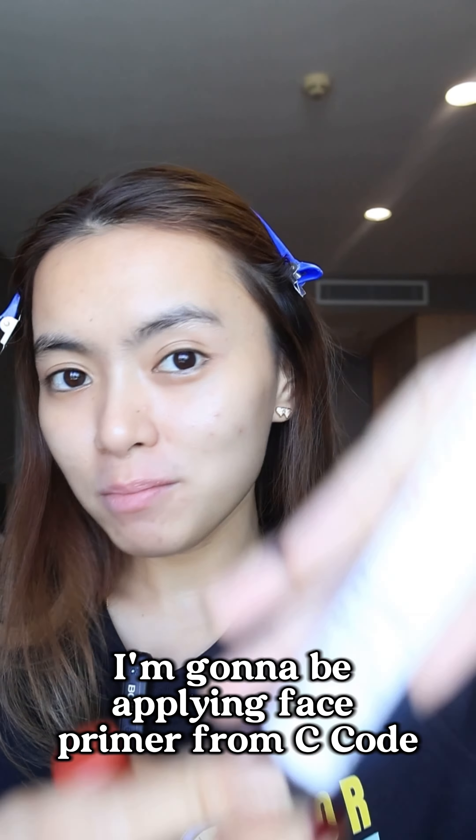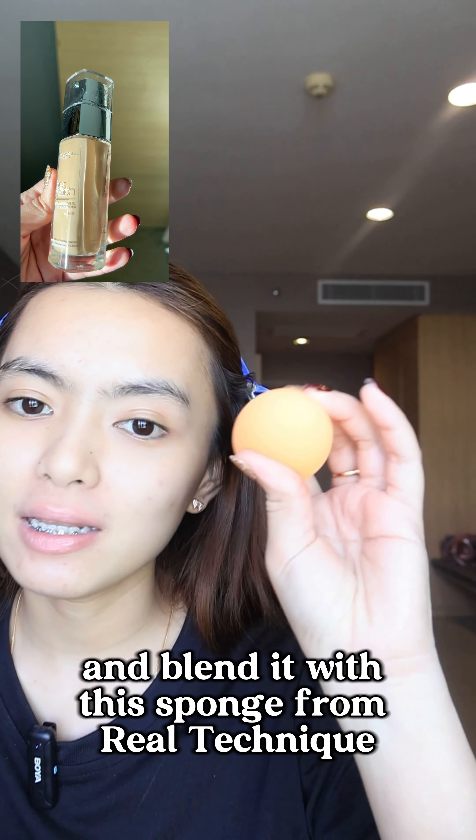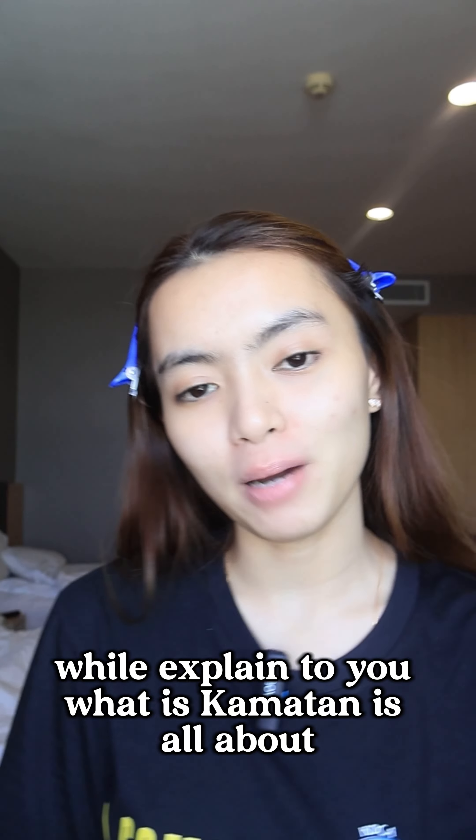I'm gonna be applying face primer from C-Code. I'm gonna use this Laura Paris Tour Match Foundation and blend it with this sponge from Real Techniques while I explain to you what Kaamatan is all about.